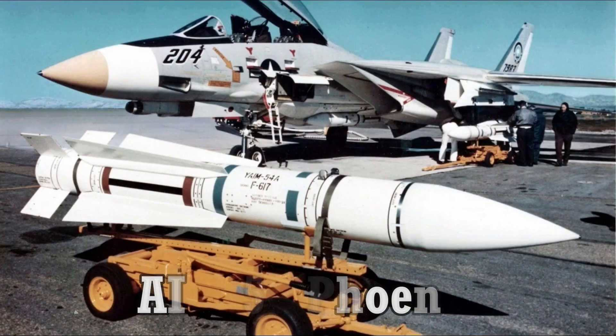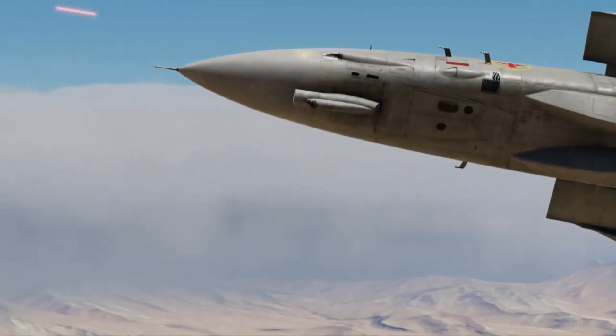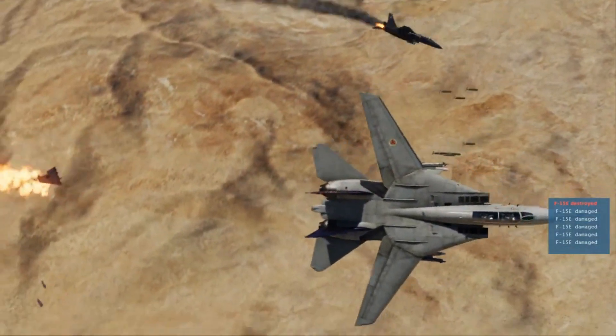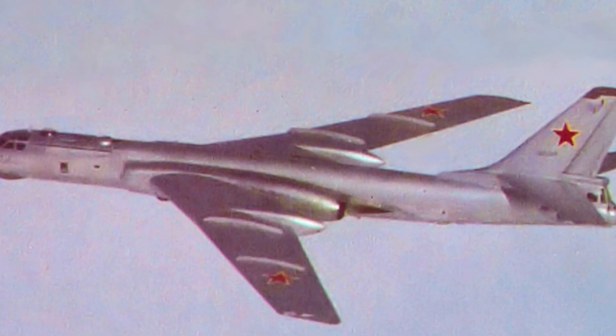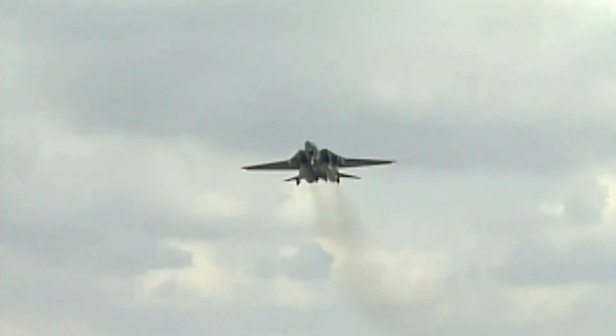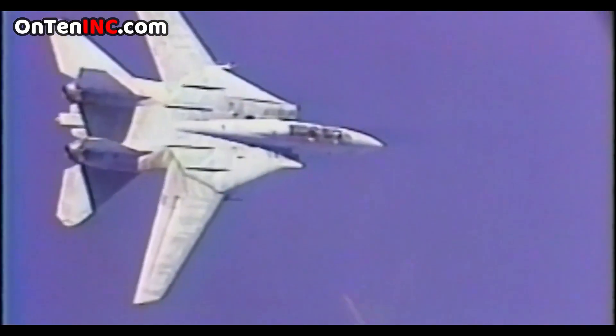Two AIM-54 Phoenix missiles are on this plane, and it has an M61 Vulcan machine gun — the same gun used on the F-22. Just imagine what kind of a monster this was for its time. This fighter could go as high as 51,000 feet, and that was done on purpose. 51,000 feet is about 15 and a half kilometers. The Russian bombers would cruise a little bit lower than this, and they designed the F-14 to cruise above those bombers.